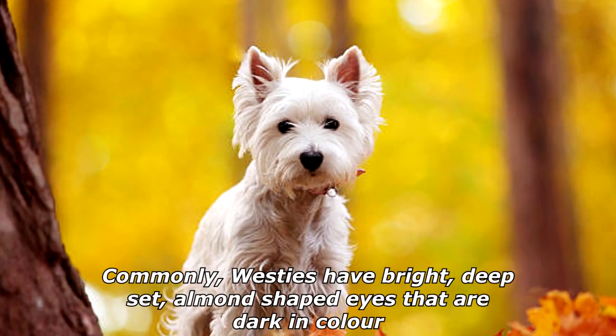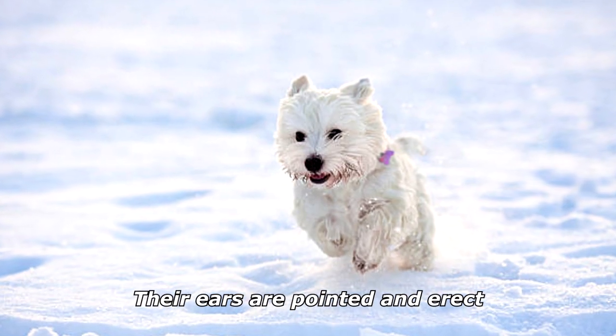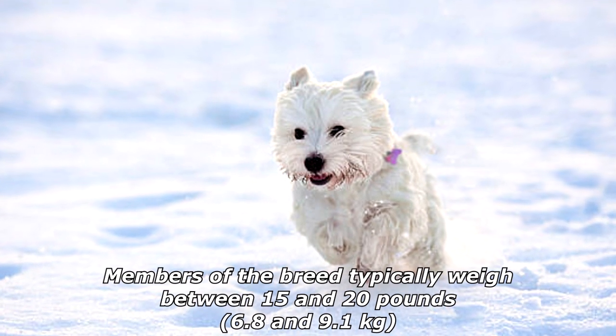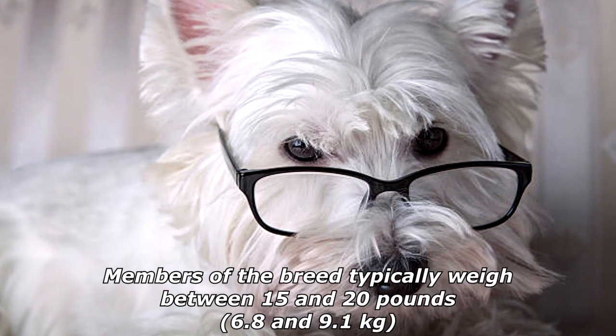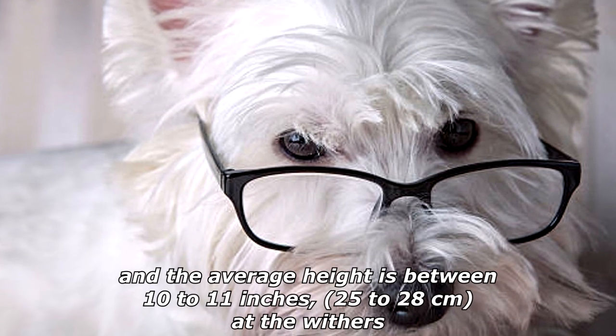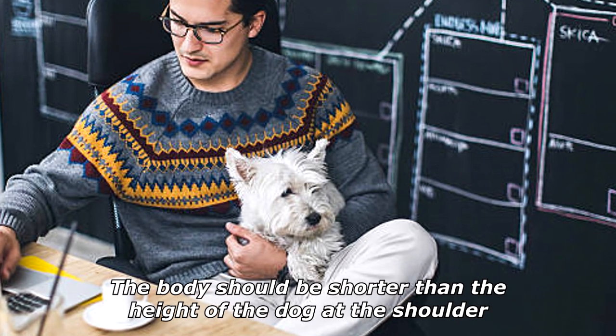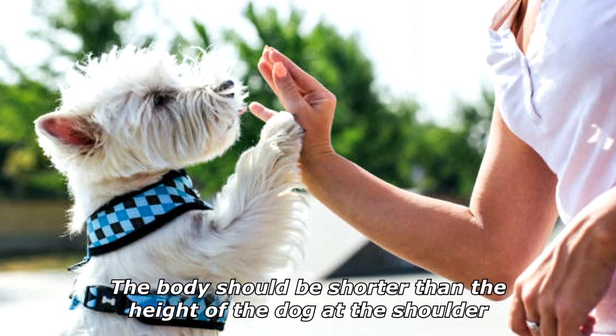Westies have bright, deep-set, almond-shaped eyes that are dark in color. Their ears are pointed and erect. Members of the breed typically weigh between 15 and 20 pounds (6.8 to 9.1 kilograms), and the average height is between 10 to 11 inches at the withers.